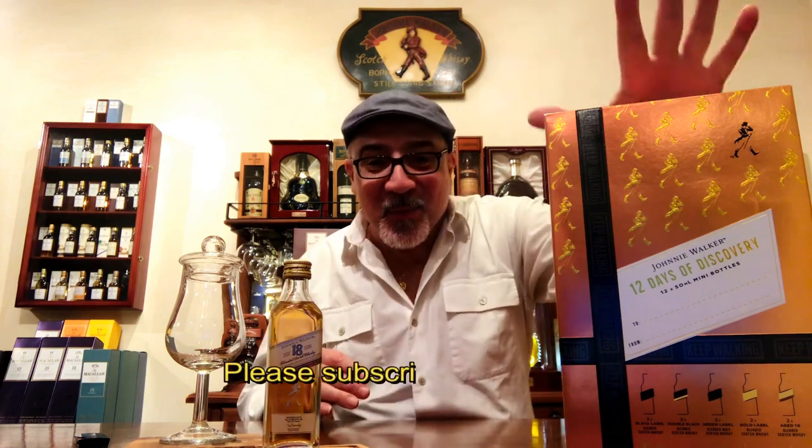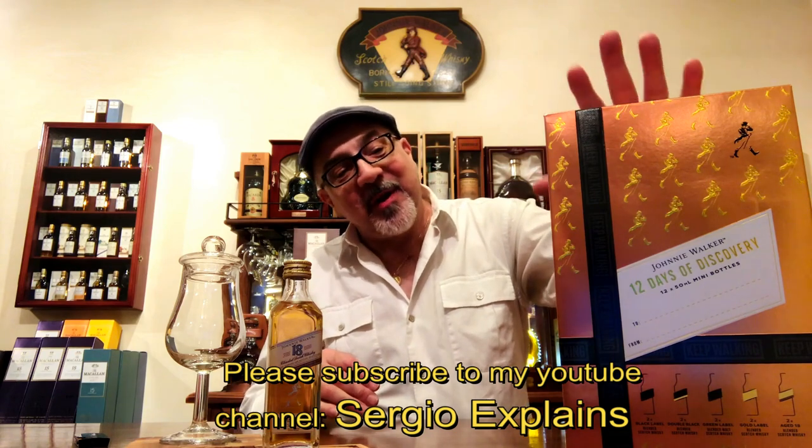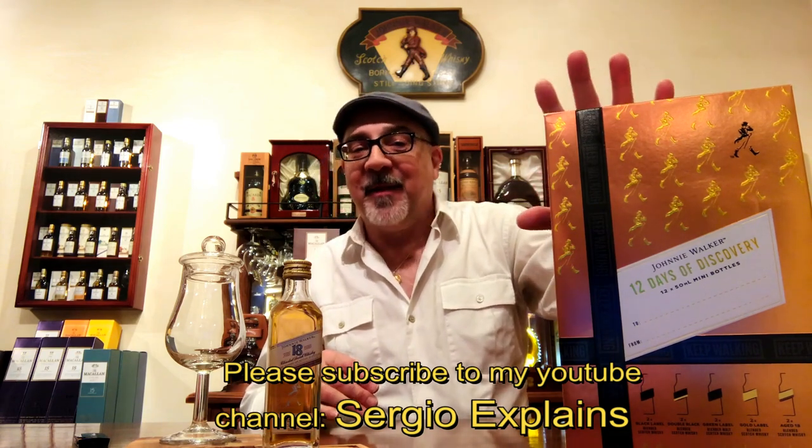Hello everybody and Merry Christmas to you all, happy holidays! Today I want to show you what Santa brought me for Christmas, and it is right here in front of you. It is called the Johnnie Walker 12 Days of Discovery.